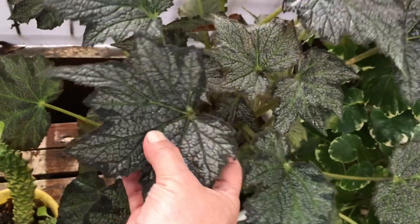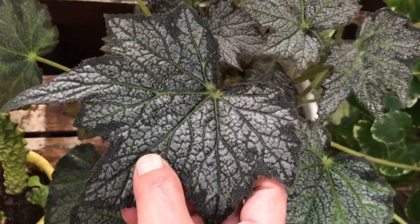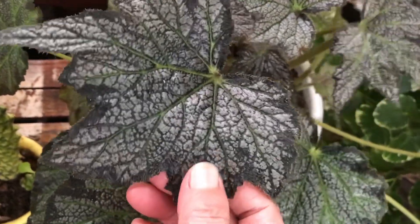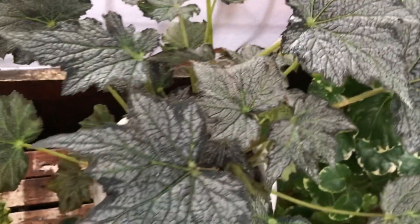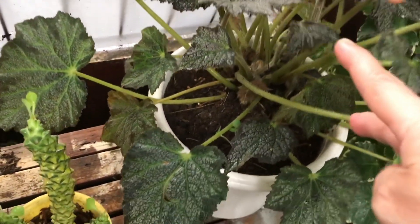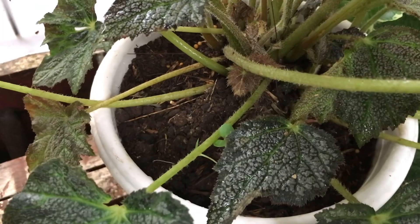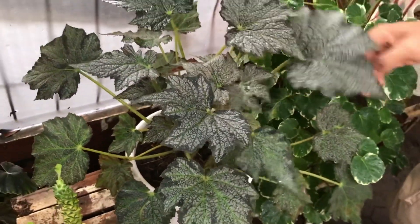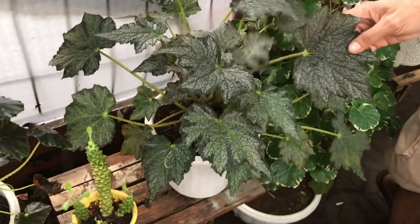Nah ini? Silver Dust. Silvernya bagus ya? Iya das banget. Ini rumpun, anaknya banyak banget. Berapa? 250 ribu.